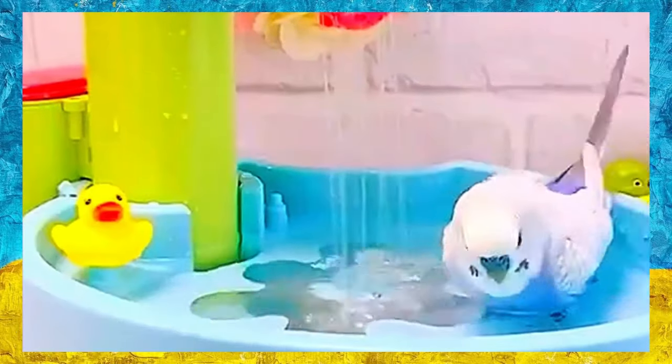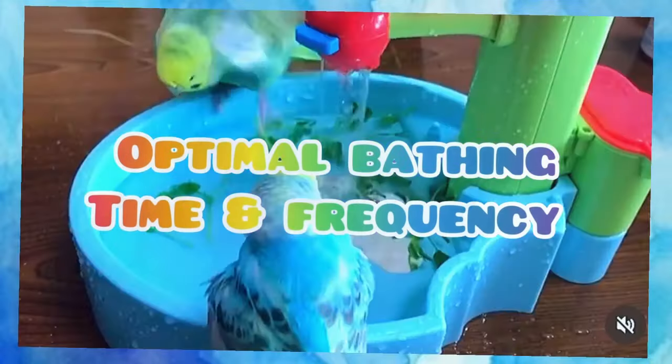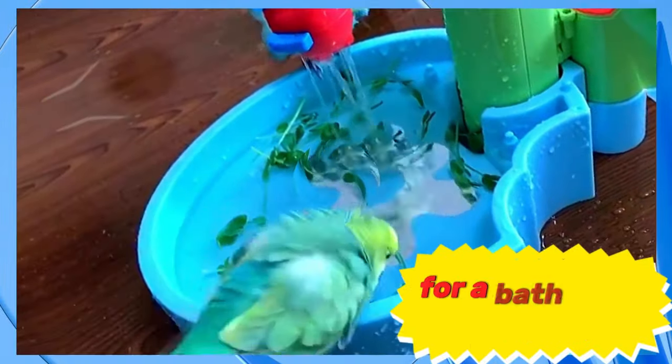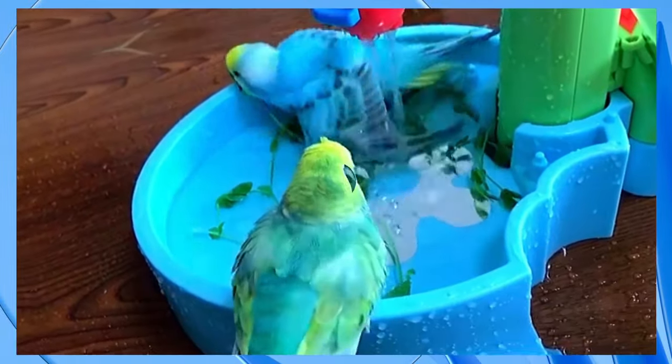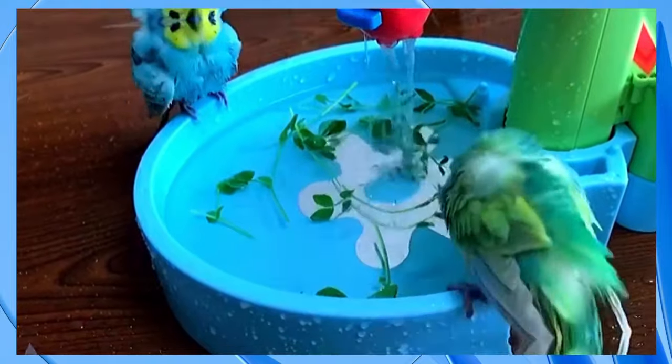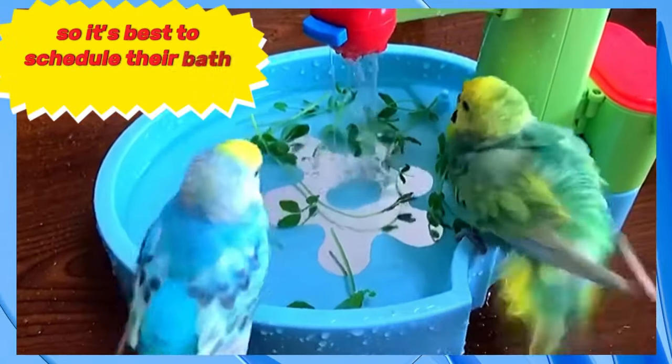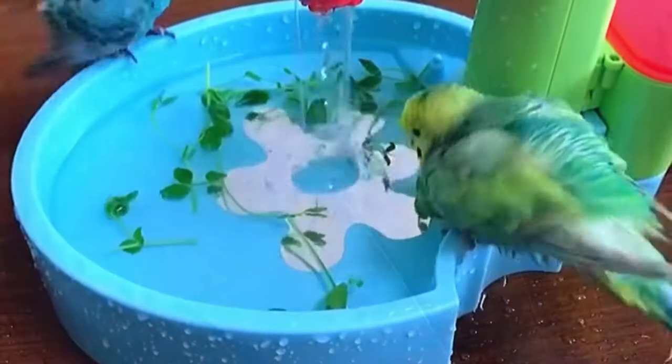Now that we understand why bathing is important, let's talk about when and how often we should give our budgies a bath. Ideally, you should provide your budgie with an opportunity for a bath once or twice a week. Note that budgies are most active in the morning, so it's best to schedule their bath during that time. It should be a refreshing experience for them, not a stressful one.